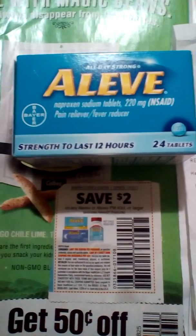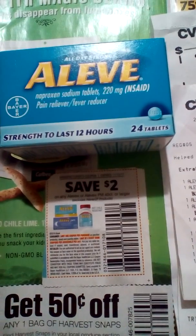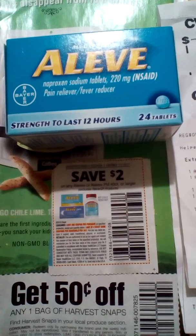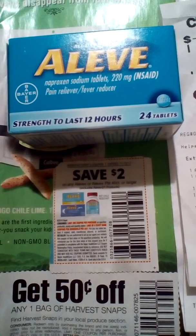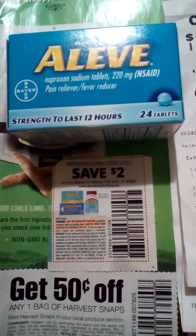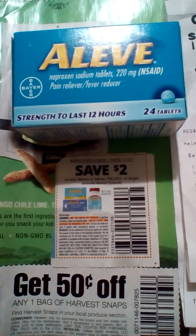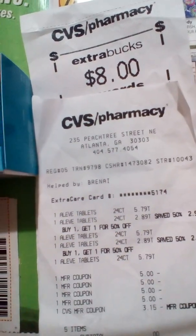Hi, this is Miss D coming to you with my CBS deal of the week. I got this deal from Country Girl Couponing and she told us about the Aleve deal — you buy one, you get one for 50% off, and you spend $20 and you get back eight dollars.